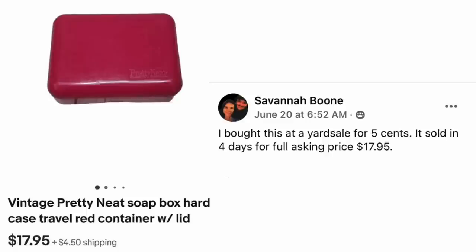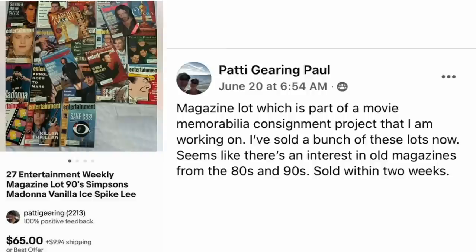I wonder how many of these I've passed over in the years. Patty Gearing Paul has a magazine lot, part of a movie memorabilia consignment project she's working on — she's sold a bunch of these lots. Seems like there's an interest in old magazines from the 80s and 90s, sold within two weeks. 27 Entertainment Weekly magazines from the 90s — Simpsons, Madonna, Vanilla Ice, Spike Lee, and what might be Tom Cruise. She bought a huge movie memorabilia lot, and these sold for $65.